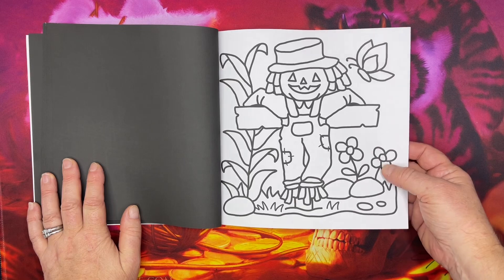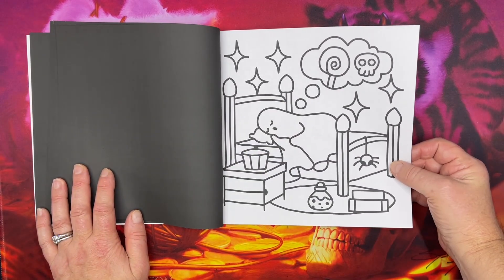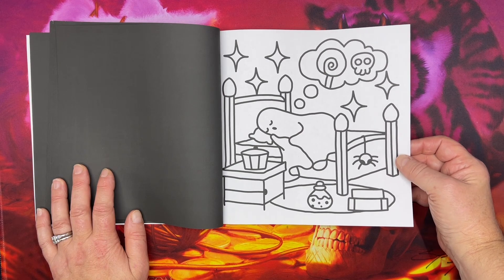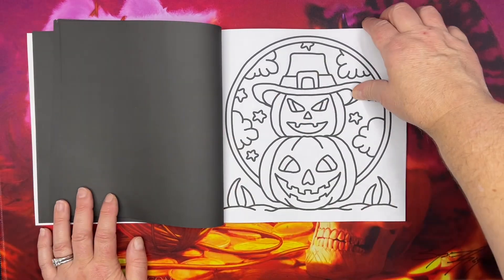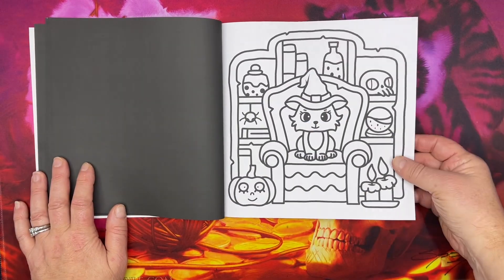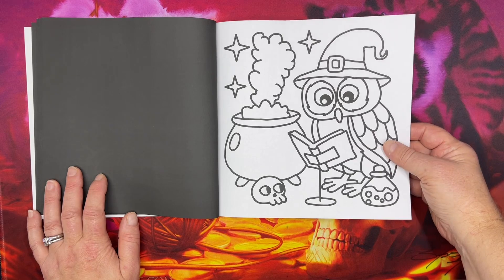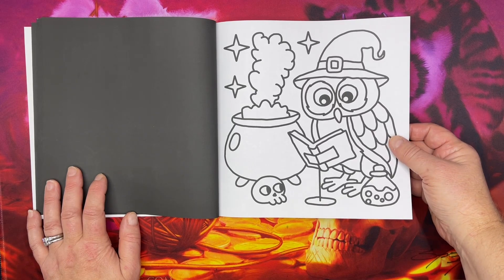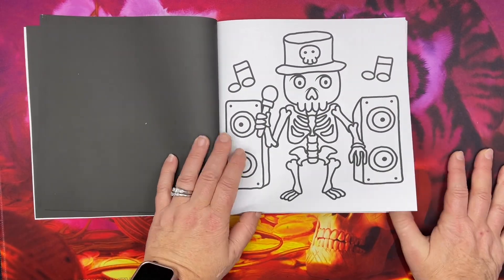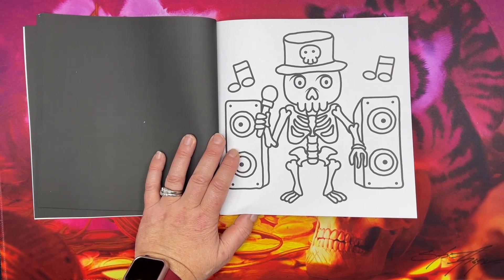I love this scarecrow too. Oh, the ghost is dreaming of Halloween — I can just tell. Look how cute that is. And the owl is reading a spell.